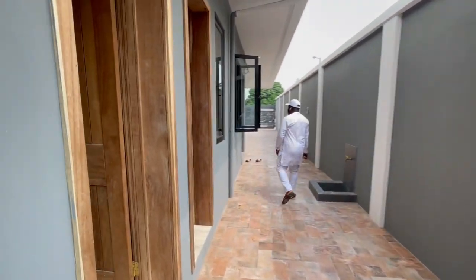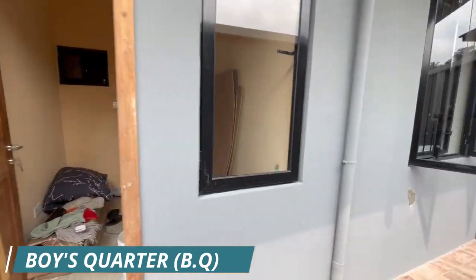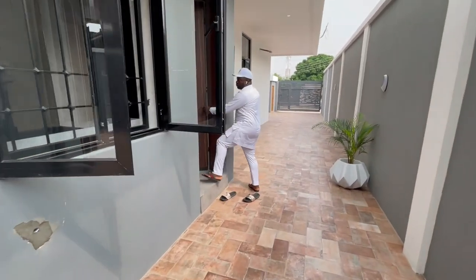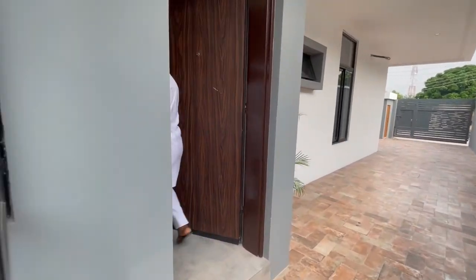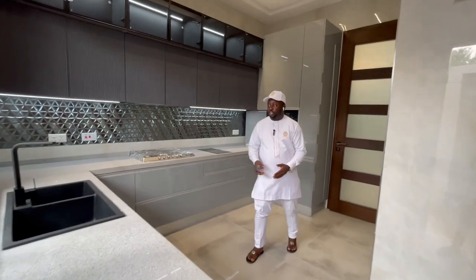You have the two-room BQ here, and you have the kitchen here.